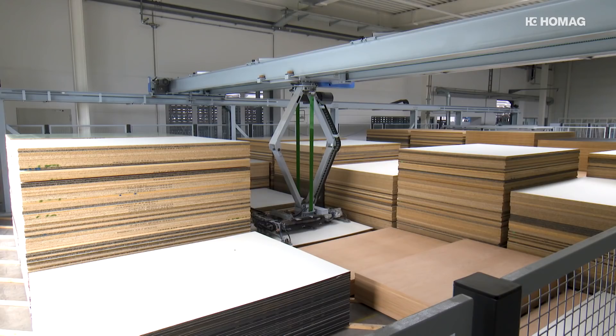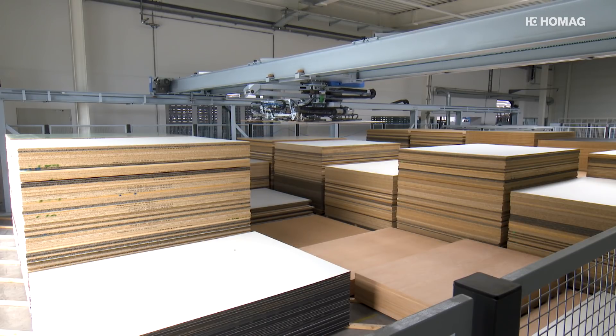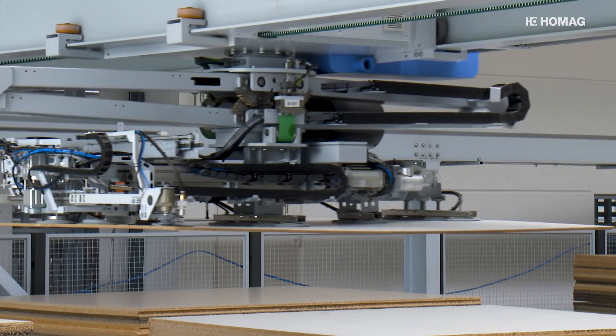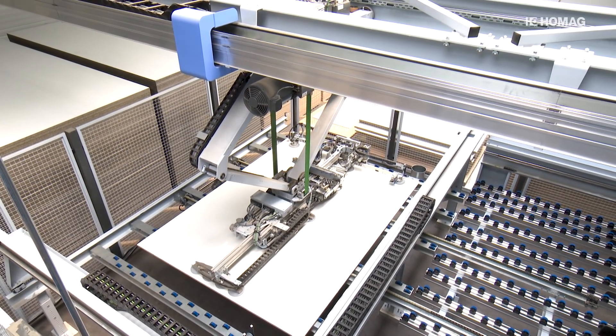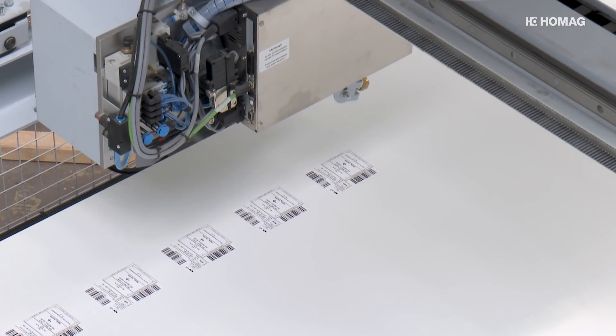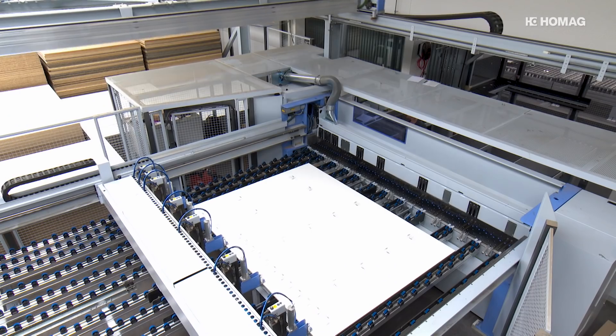Without errors and with no lost time. As soon as a job reaches the automated plane storage system, the system feeds the required workpieces into the panel saw. During that, the pieces are labelled so that they can be traced throughout the production process.